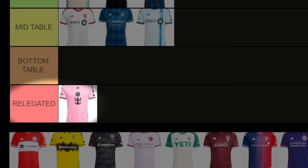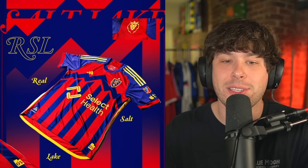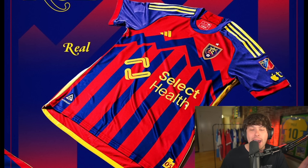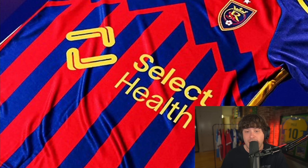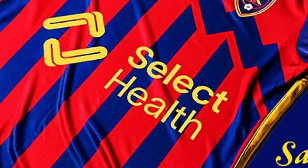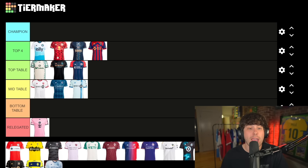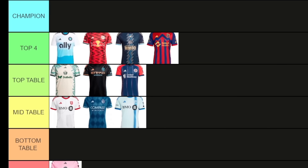So far nothing at the bottom of the table, except Inter Miami who've been relegated. This is Real Salt Lake — I feel like you guys are gonna hate this but I really like it, as a matter of fact I love it. I really don't like how so many of these shirts are sponsored by healthcare companies — Select Health is just so ugly. But the combination of yellow, blue and red with the mountain design weaved in with the stripes going into the mountain — yeah, I love it. This shirt goes straight into the top four.